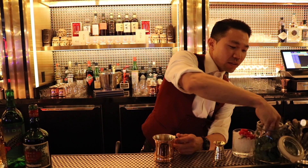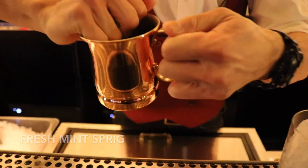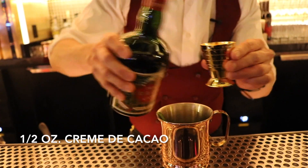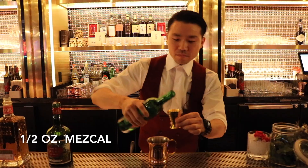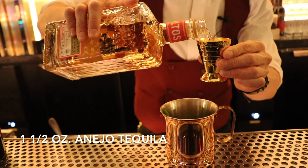First we're gonna go ahead and take a nice handful of some fresh mint. Give it a little squeeze to break up the capillaries and drop it in. We're gonna take a half ounce of the Tempest Fugit creme de cacao, a half ounce of Delma Guevita, and one and a half ounces of añejo tequila.